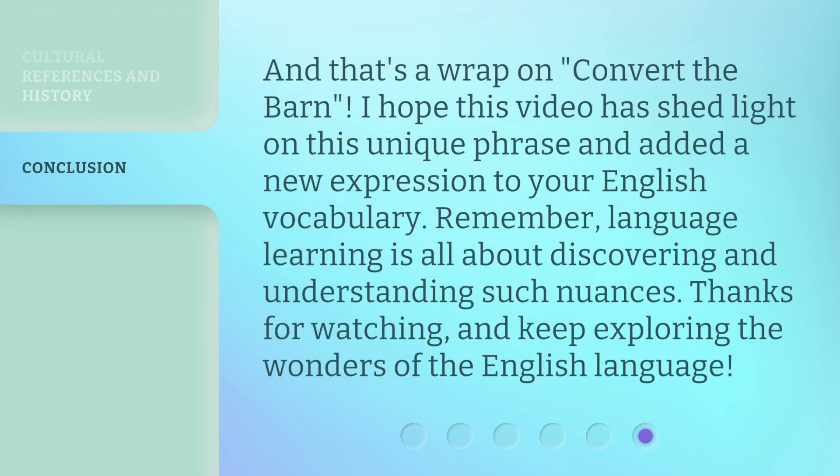And that's a wrap on 'Convert the Barn.' I hope this video has shed light on this unique phrase and added a new expression to your English vocabulary. Remember, language learning is all about discovering and understanding such nuances. Thanks for watching and keep exploring the wonders of the English language.